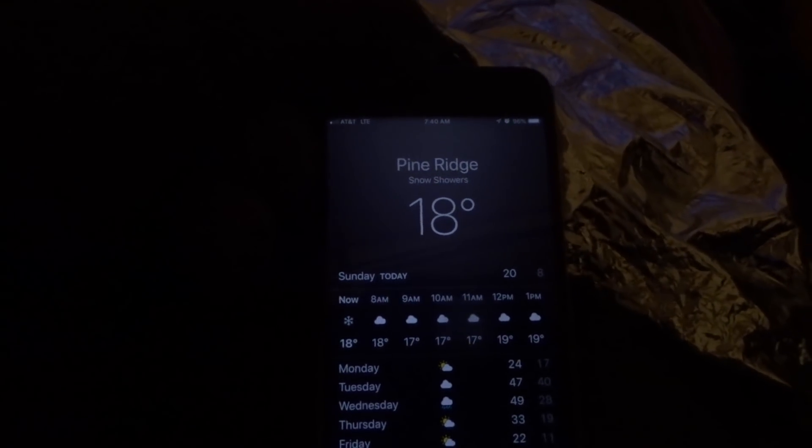That wind is so cold. Wow, it really is. Warmed up a little bit. Showing everybody the temperature — 18 degrees.